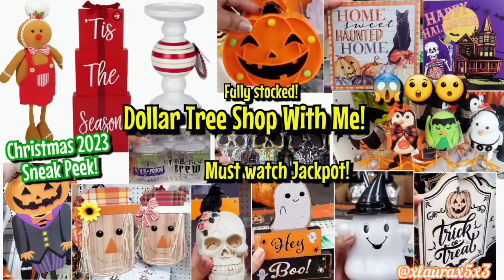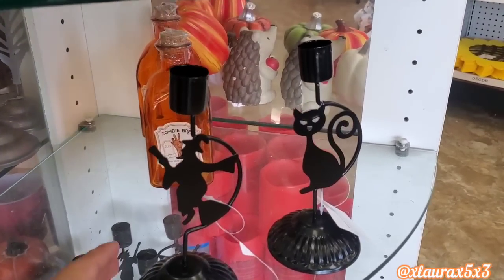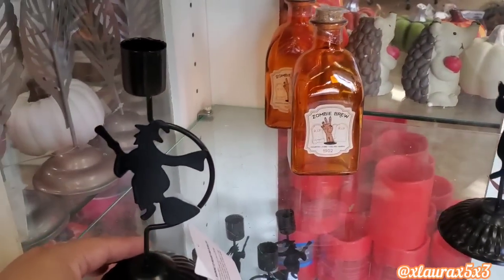Hey, welcome back! I'm so happy you are here because I have an exciting Dollar Tree shop with me today. I was so lucky to see that my stores were fully stocked with new Halloween, some fall, and I am also including another Christmas 2023 sneak peek — stay tuned!